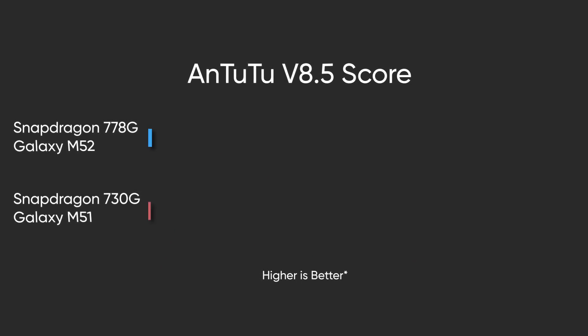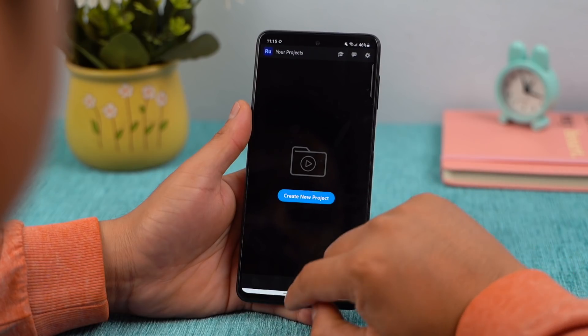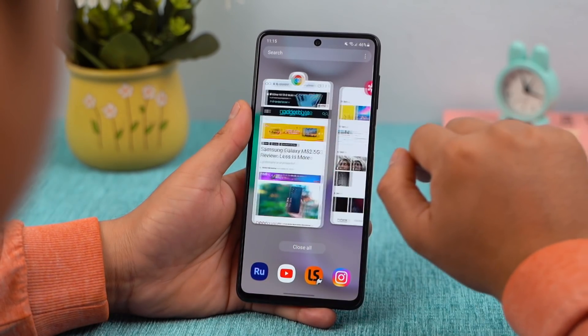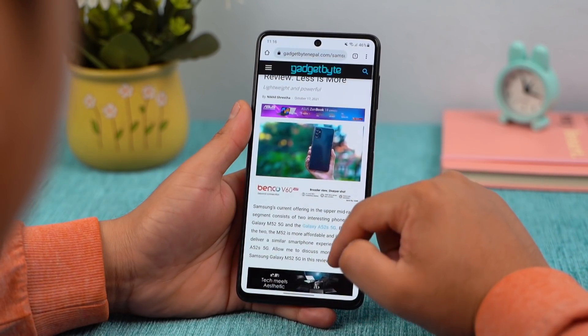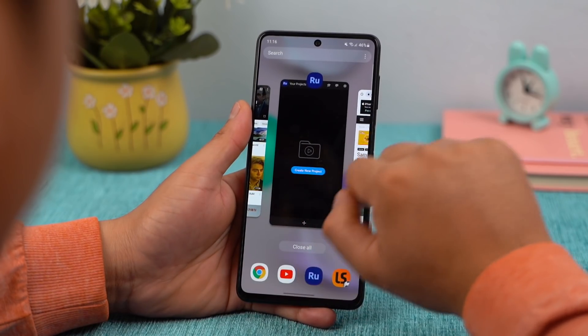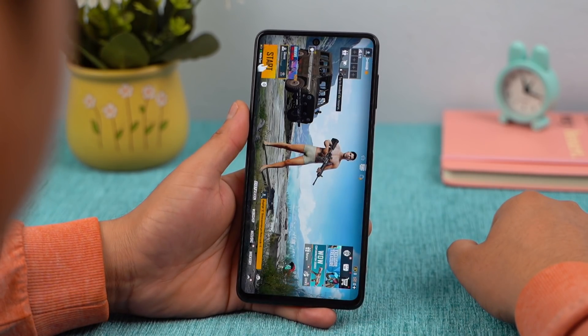Next up is the Galaxy M52's performance, which is the best in this price range. The Snapdragon 778G is quite a capable processor — a significant upgrade over last year's Galaxy M51's Snapdragon 730G. As a result, this phone handles everyday workloads well. The 6GB variant can handle heavy multitasking, but if you are a heavy user, I would advise you to get the 8GB variant instead.